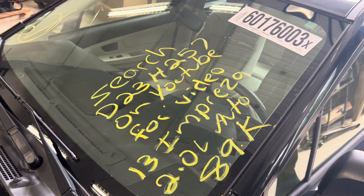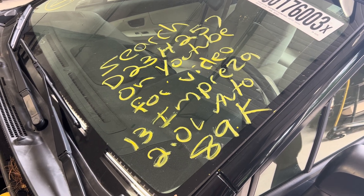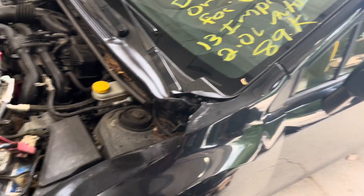Dings Auto Parts test stock number D23H2572013, Subaru Impreza 2.0L, automatic with 89,000 miles.